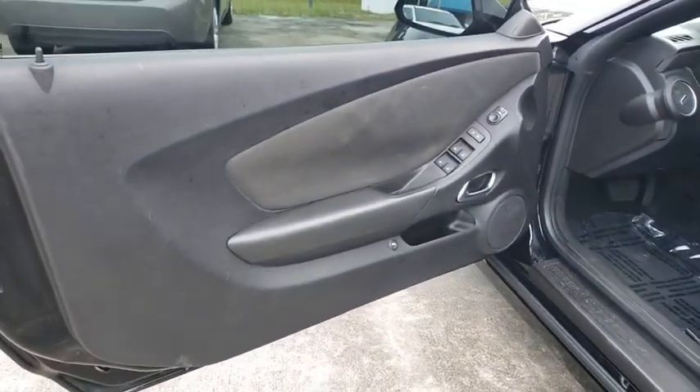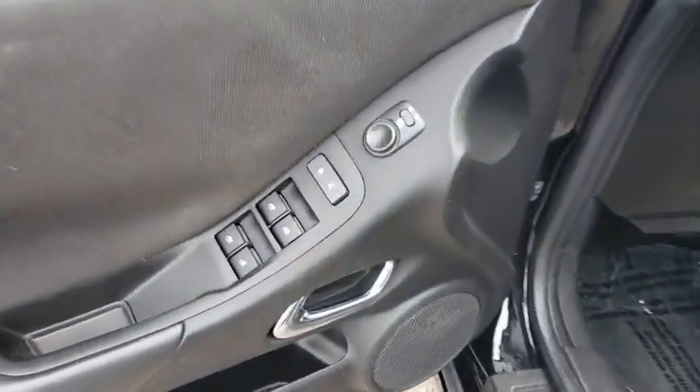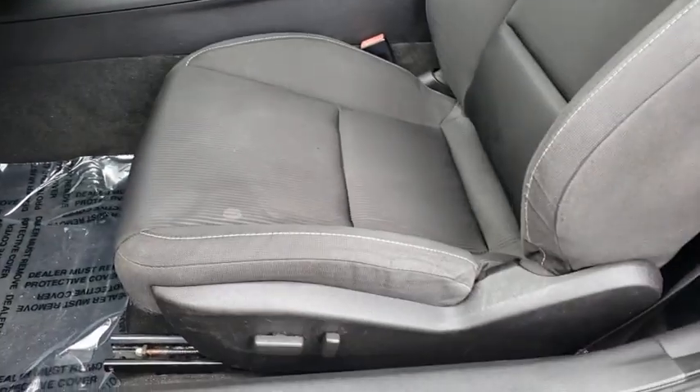Leather-wrapped steering wheel, Bluetooth, adjustable steering wheel, power steering, four-wheel disc brakes, floor mats, aluminum wheels, cruise control.